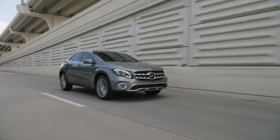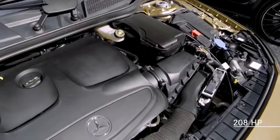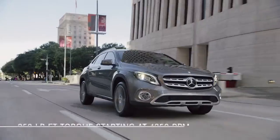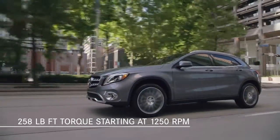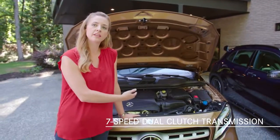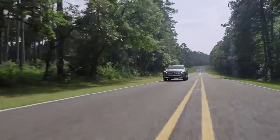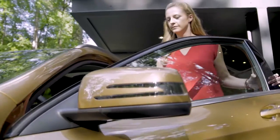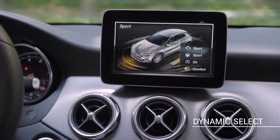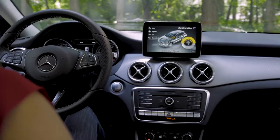GLA 250 and GLA 250 4MATIC models are powered by an efficient and proven 2-liter turbocharged engine. It produces 208 horsepower, but even more important for your daily drive, a wide plateau of torque — 258 pound-feet from just 1,250 RPM. Combined with the standard 7-speed dual-clutch automatic transmission, this engine delivers impressive performance, whether you're climbing a mountain pass or overtaking a slow vehicle on a two-lane road. Dynamic Select is standard on all models and gives you a choice of different driving modes: eco, comfort, sport or individual. This innovative system varies engine, transmission and steering characteristics according to the mode you've selected.